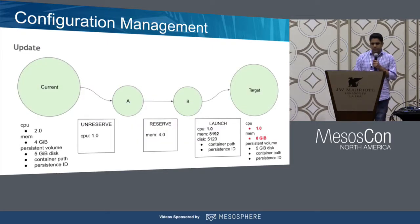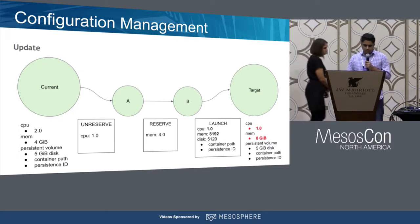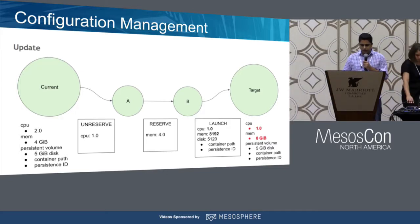Here is a quick example of how an update works with the SDK. It's based on a goal-oriented design, which means you think about two states: a current state and a target state you want to achieve. For example, if the CPU is two and the memory is four gigs, and you want to go to CPU one and memory of eight gigs, you define the configuration change — CPU from two to one and memory from four to eight. The scheduler that runs for DSE unreserves one CPU and reserves four gigs of memory in your cluster, then restarts a node with the new configuration.